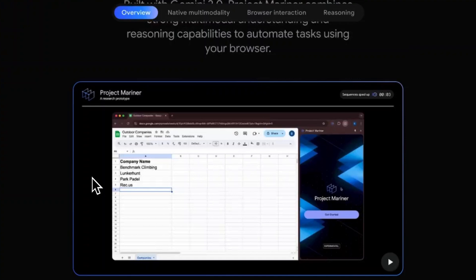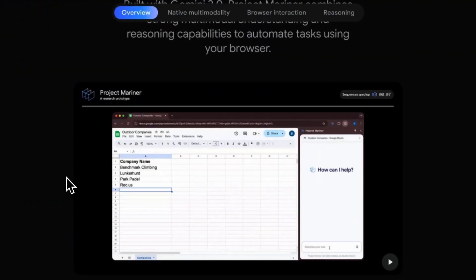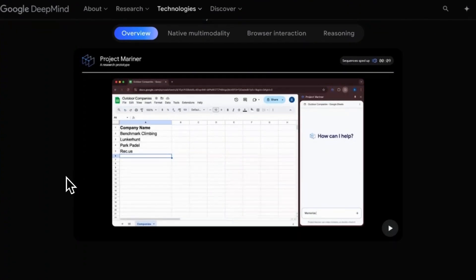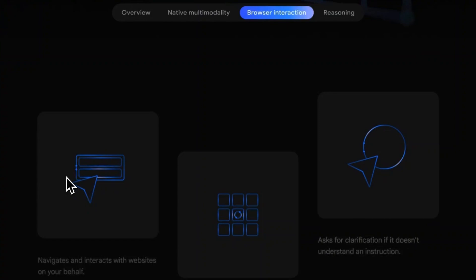Also, keep an eye out for the release of Google's Project Mariner. The goal of Project Mariner is to understand and navigate complex websites in real time, automating tasks in your browser while keeping you in control. The bottom line: stop doing everything manually. AI agents are the next-gen AI you need to turn your attention to — they're the key to unlocking your time and scaling your business.